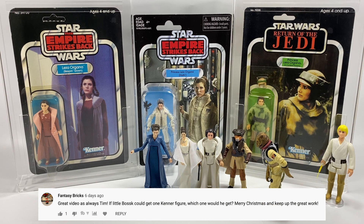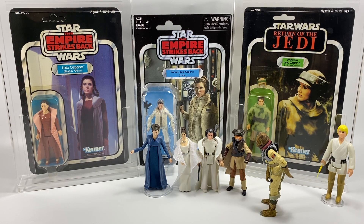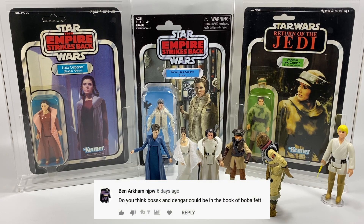Fantasy Brick asks: if Little Boss could get one Kenner figure, which one would he get? I think it's best if I let him answer that — probably Luke Skywalker in Stormtrooper disguise and the Jawa. Okay, that's two, but they're two very good choices. One of those is extremely expensive, and the other — a Jawa — you could probably pick up, but two very good choices there.